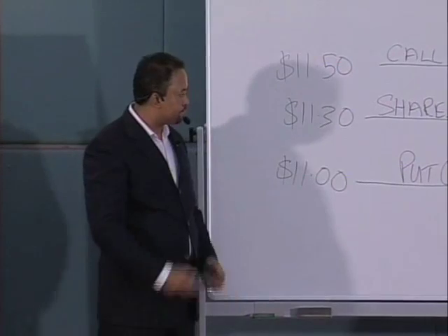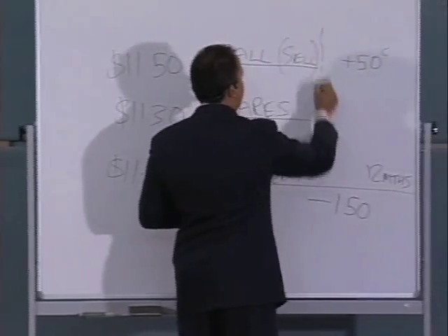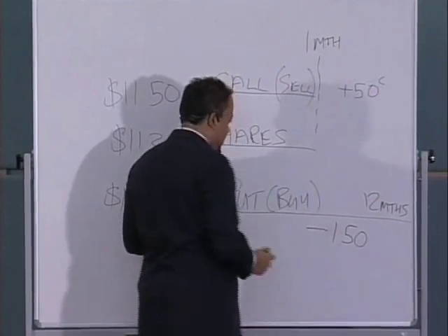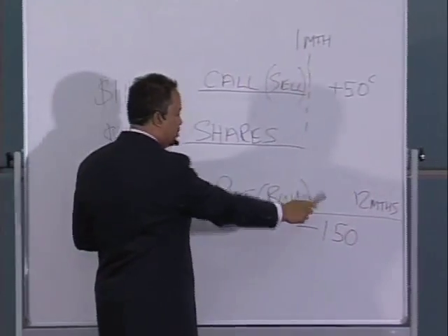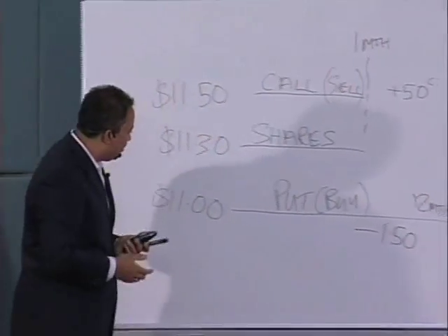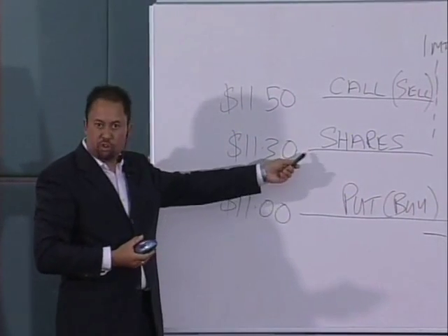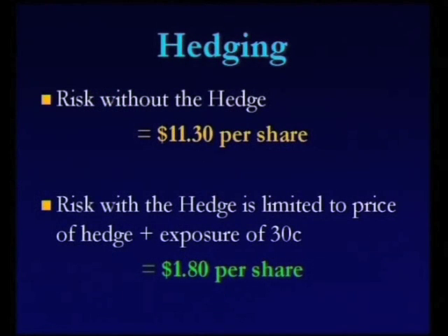Basically what we've got is a scenario where we've insured our shares by purchasing this put option, and then we're getting income from it by selling these call options. By the way, this call option is valid for one month, but the put option is valid for twelve months. Whenever you use a put option in this manner to insure a share portfolio, it's called hedging.